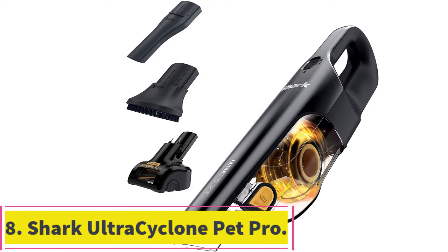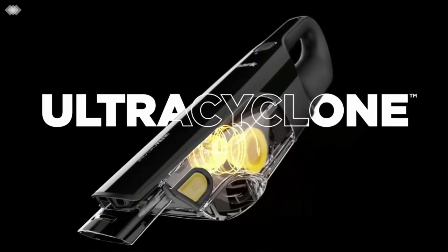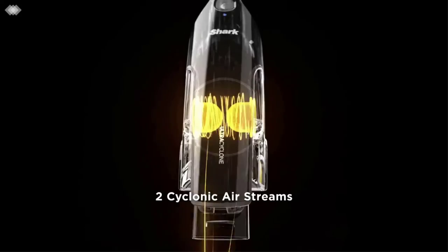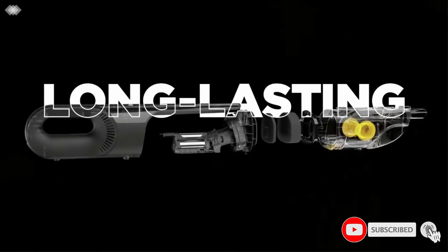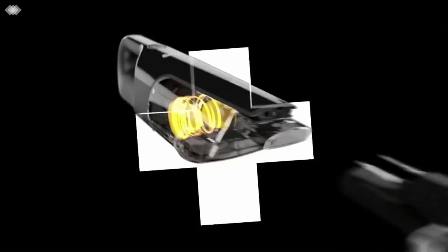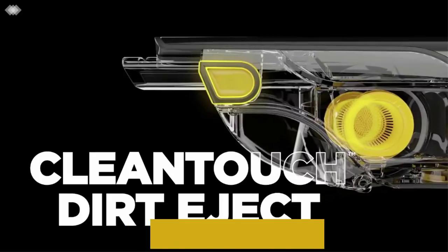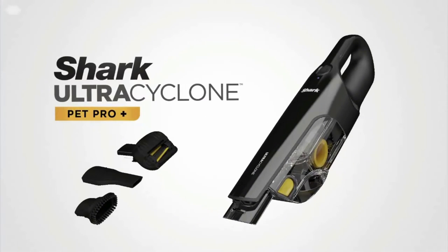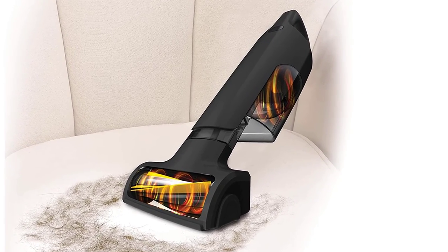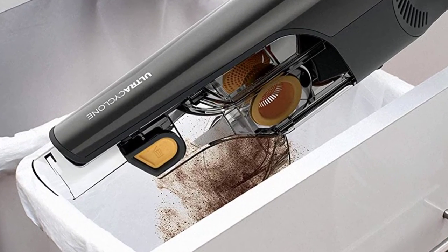At number 8: the Shark Ultra Cyclone Pet Pro Plus Handheld Vacuum. If keeping up with pet hair feels like a never-ending task, reach for the Shark Ultra Cyclone Pet Pro Plus. This cordless handheld vacuum is designed to capture pet hair from floors, furniture, stairs, car upholstery, and anywhere else your furry friend leaves their mark. It features two cyclonic air streams for powerful suction, and the motorized Pet Power Brush attachment has a self-cleaning brush roll and rubber fins for scraping hair from soft surfaces and carpeting. Collected hair is deposited in a large 0.45-quart dustbin, and 15 or more minutes of battery life makes it a solid option for pet parents. Just know it doesn't include a charging stand or dock, and lacks storage for the included accessories.